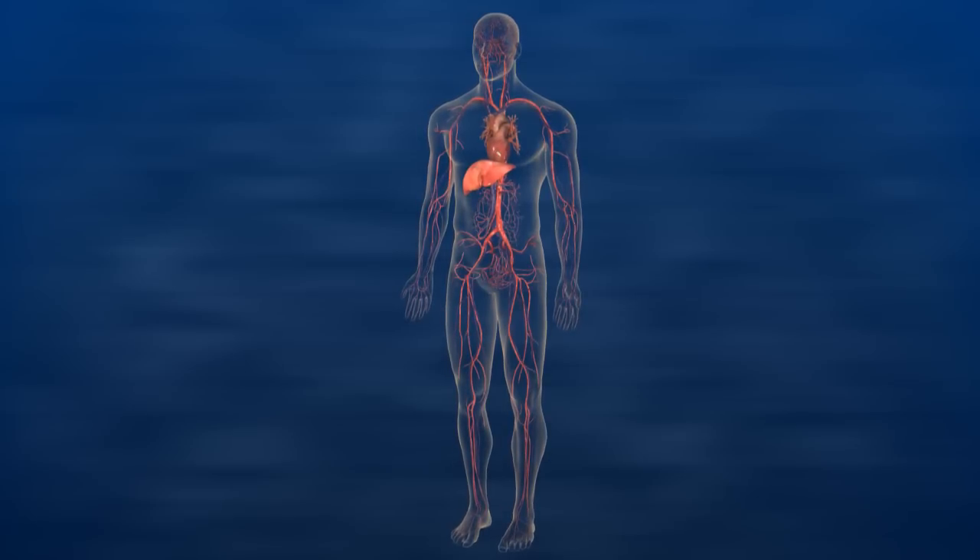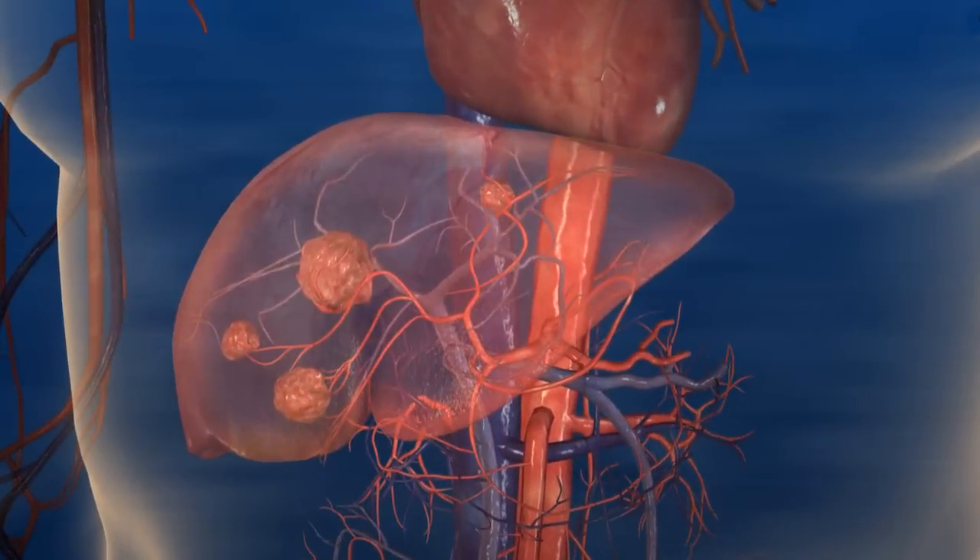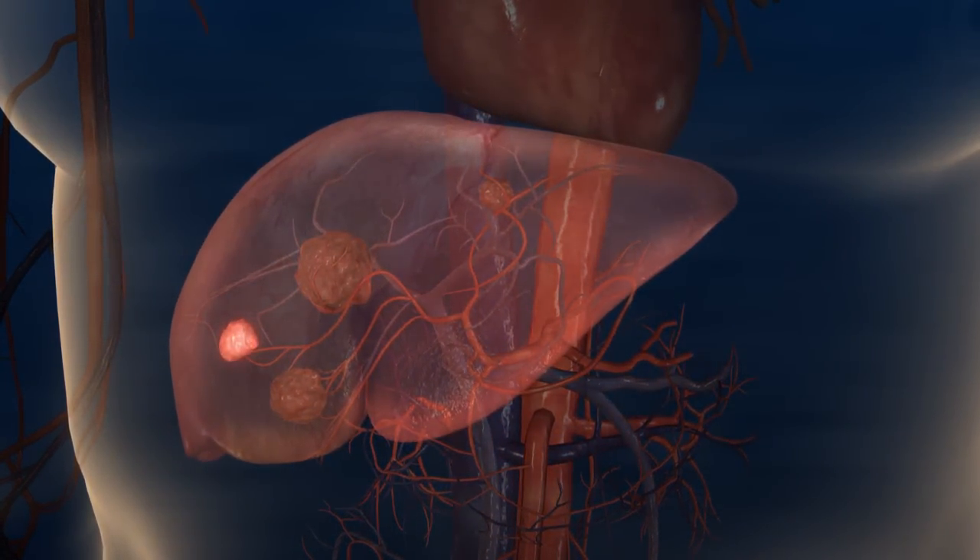Selective internal radiation therapy, also known as SIRT or radioembolization, is performed using SIRSphere's microspheres.